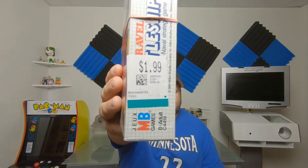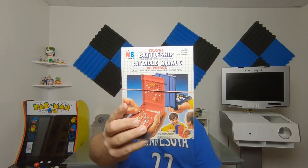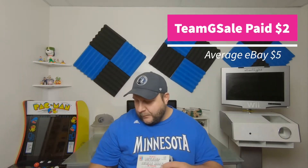Got this one recently for $1.99 at Value Village, and this is Travel Battleship. I have quite a few travel games but not this one, so I'm really excited to add it to the collection.